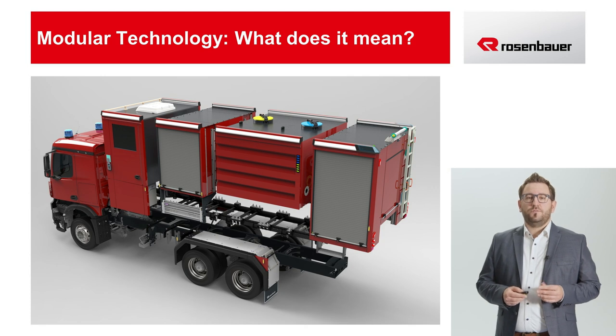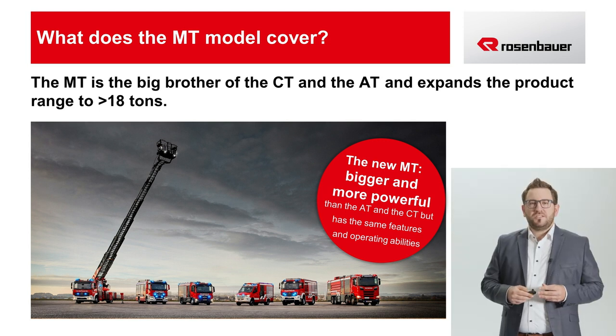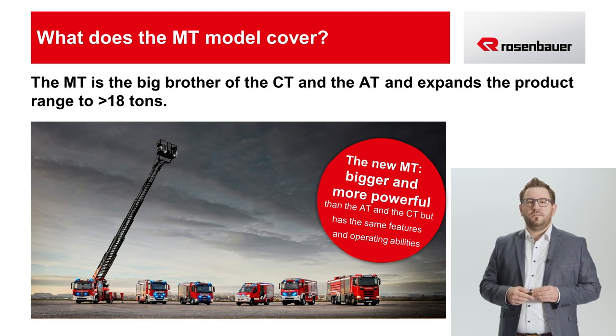The superstructure concept was developed from scratch, optimized to meet the needs of various fire departments, and the manufacturing processes and joining technologies were brought up to the latest standards. In addition to the integration of many functions in the superstructure, it is above all the lighting concept that can be considered groundbreaking. As the big brother of the CT and AT, the MT extends the product range considerably by covering everything over 18 tons. The firefighting vehicles in the MT product line are available not only on 2-axle, but also on 3- and 4-axle series chassis, with a total weight of up to 40 tons and more. These vehicles can move tank capacities of up to 20,000 liters of extinguishing agent. Another unique feature of the MT is that the entire product range of Rosenbauer extinguishing technology can be integrated in it.